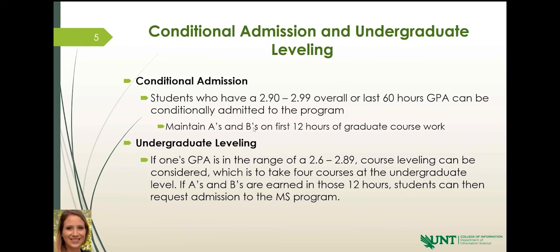We do have options if you don't meet the hard criteria for admission, because education is not always a linear thing. Life happens, we take different paths, and sometimes we come back 10 or 20 years later wanting to continue our education. In that time we mature and grow. Maybe we get into the field and excel, but our undergraduate GPA from 20 years ago is lower than it would be today. So we have two options if you don't meet the 3.0 requirement.